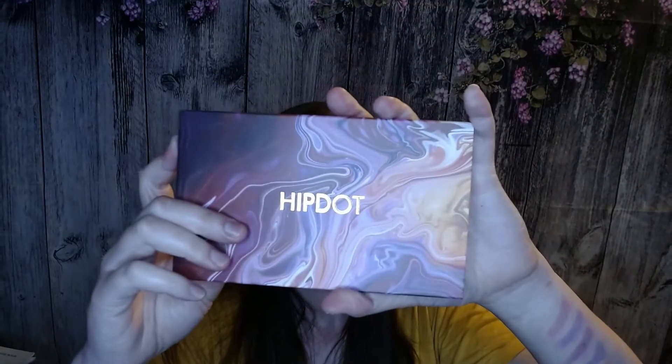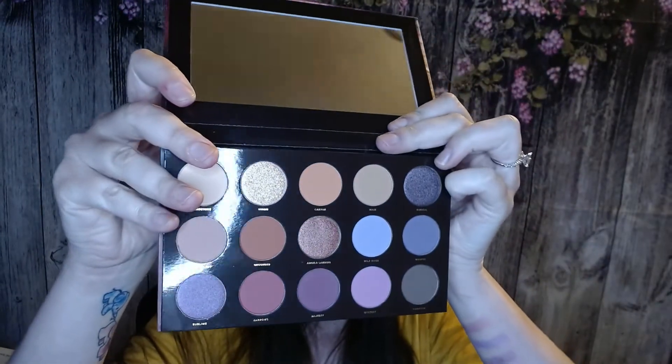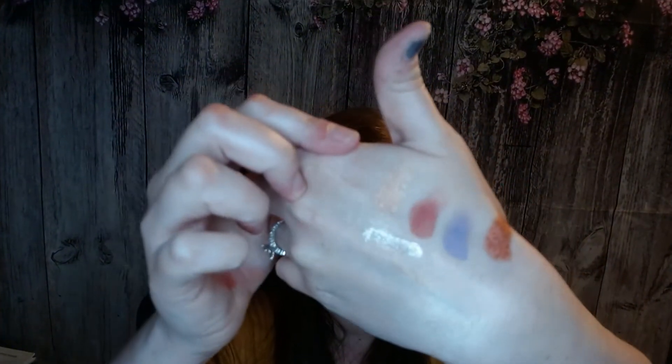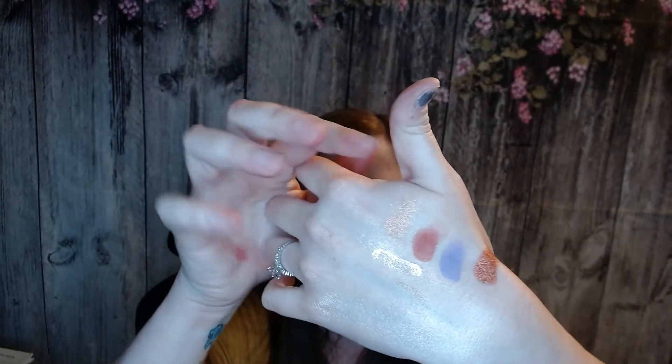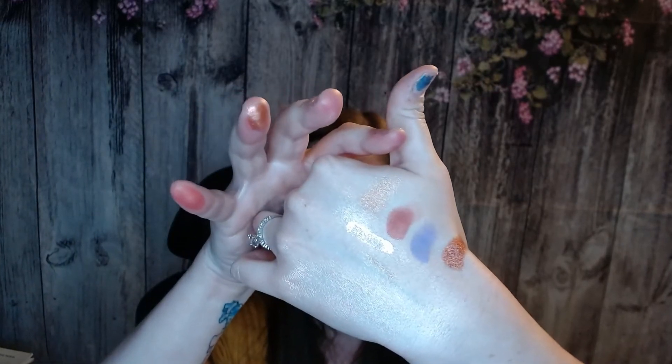It looks like we have a Hip Dot palette — it's the Zion palette. Let's see the colors in here. Oh, these are pretty. It's mostly a neutral palette, and I really like the light purple in here. I like that there's pinks, purples, and a lot of neutral tones. Here are a couple quick swatches on my hand. Those shimmers were so smooth and buttery going on — I put this one on twice because I was like, wait, it was really nice on my skin. So I'm super excited to try this palette out.